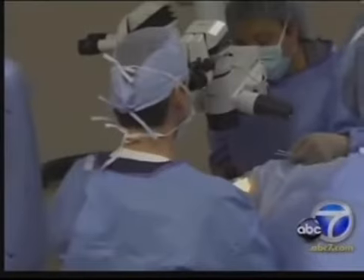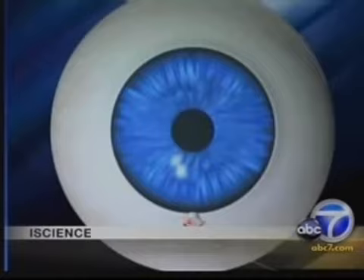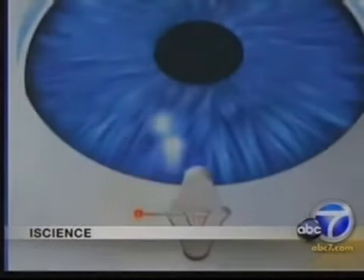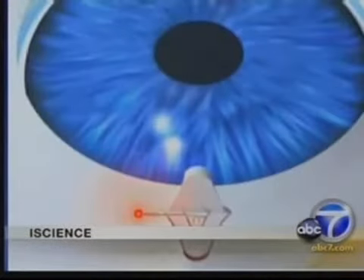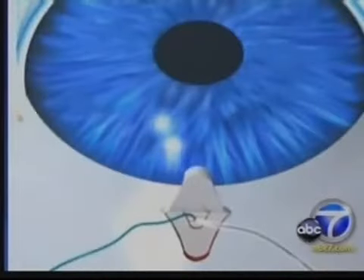In canaloplasty, it's completely different. Doctors say think of it as angioplasty for the eye. With canaloplasty, we do not penetrate the eye. Instead, Dr. Richardson cuts a tiny flap at the top of the eye. An animation provided by the makers of the medical device shows how surgeons find an opening in the eye's natural drainage system, insert a micro catheter to expand the canal, and then keep it open with a stent.